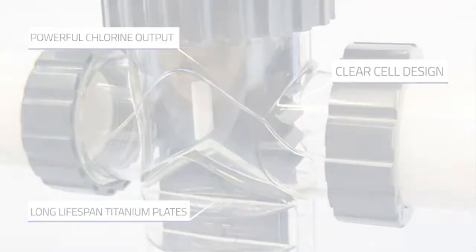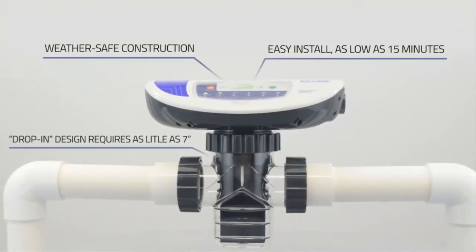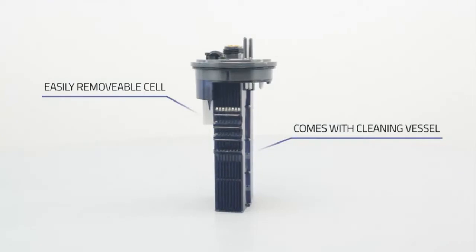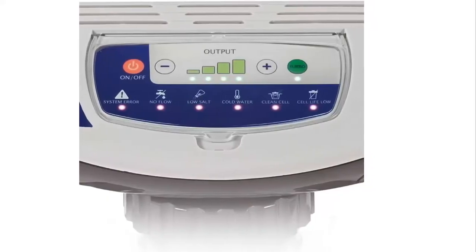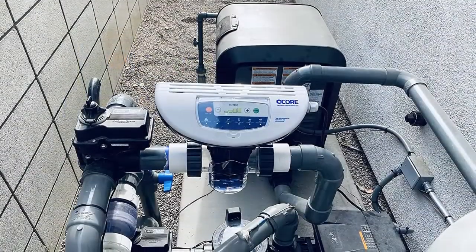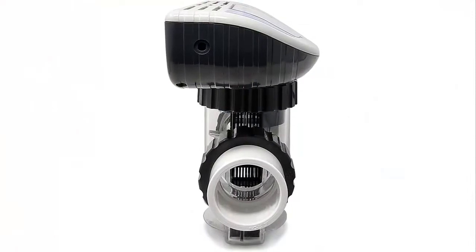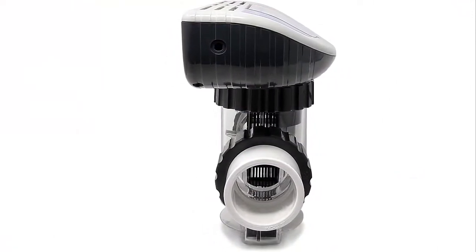Luxurious, natural swimming experience. Enjoy pool water that is clean and clear without the harsh chemical effects of a traditional swimming pool. Salt chlorination is a more natural approach that gives you soft, silky water that is easy on the skin and eyes. CircuPool's advanced technology uses small amounts of natural salt to generate a virtually endless supply of pool sanitizer for free every day. That's why it's the standard for pool care — as of 2016, most new pools use salt chlorination.